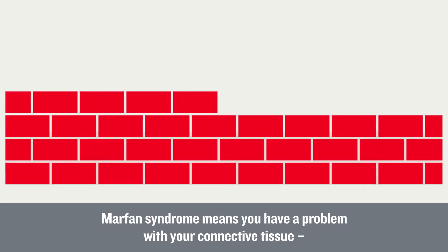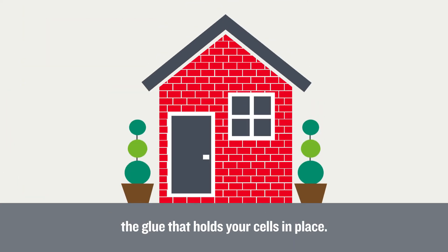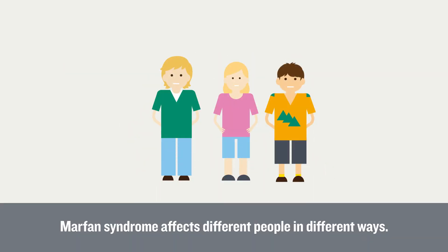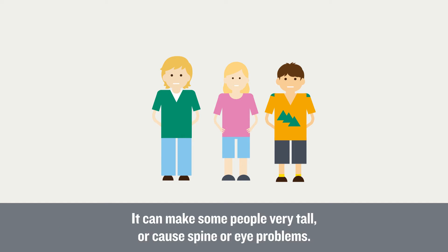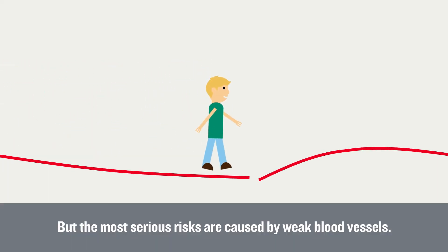Marfan syndrome means you have a problem with your connective tissue, the glue that holds your cells in place. Marfan syndrome affects different people in different ways. It can make some people very tall or cause spine or eye problems. But the most serious risks are caused by weak blood vessels.